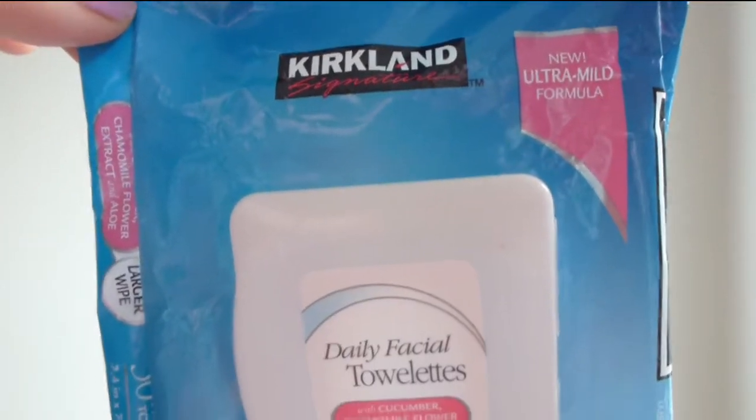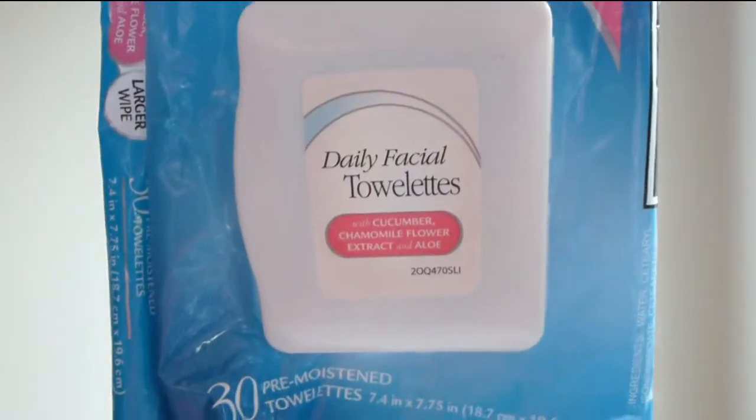The last one is my Costco Kirkland Signature Daily Facials with cucumber, chamomile, and aloe. I love these and they are so cheap. I'm still debating whether to repurchase these or try the Neutrogena ones — I'll decide this weekend and let you guys know in the next empties video.